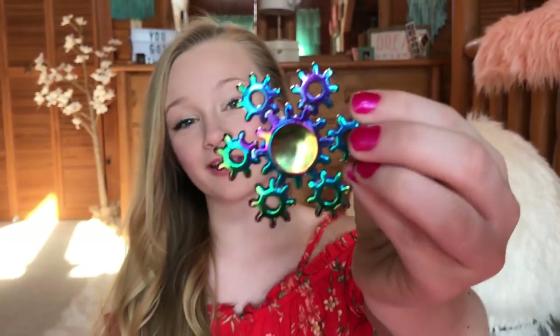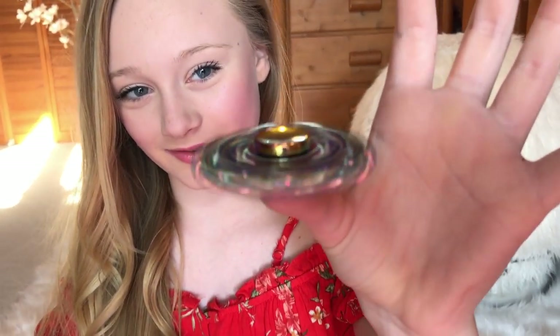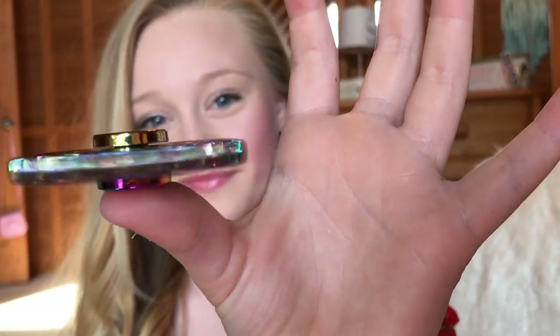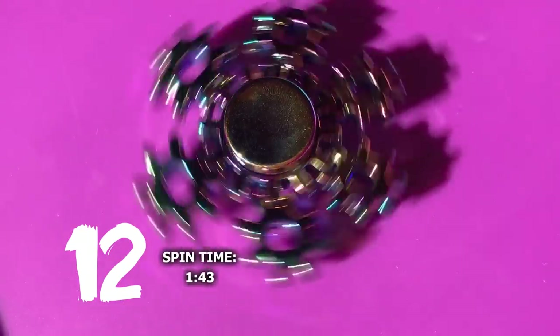This one reminds me of a clock, and it is also those really pretty colors that change. It reminds me of gears on a clock or something. It's super smooth and it has a good weight to it. It's slowing it down again because it's going so fast.